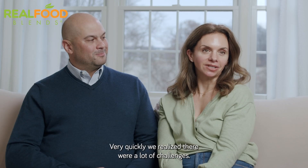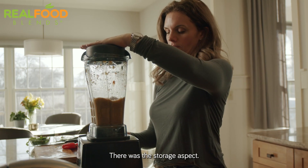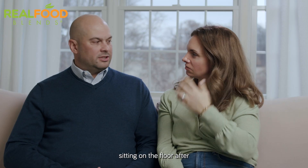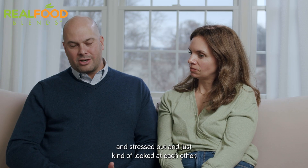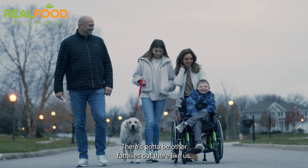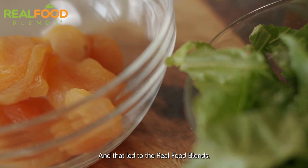Very quickly we realized there were a lot of challenges — the time commitment to doing all of the blending, the storage aspect. Travel was next to impossible. I'll never forget, it was like 3 o'clock in the morning, sitting on the floor after we'd already been blending on vacation, stressed out. We just looked at each other like, there's got to be a better way. There's got to be other families out there like us who want to be able to live with a feeding tube, not just survive. And that led to Real Food Blends.